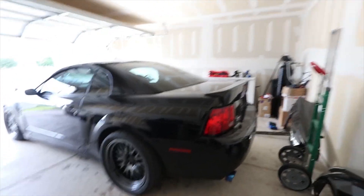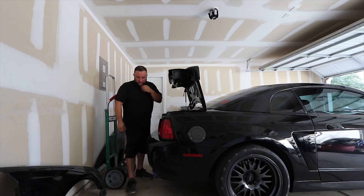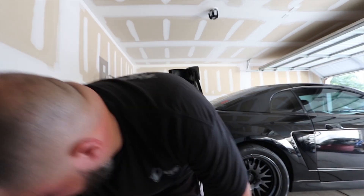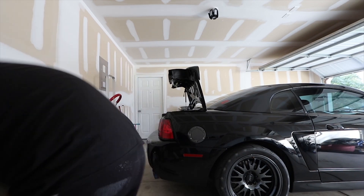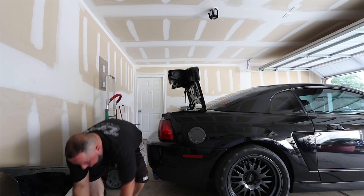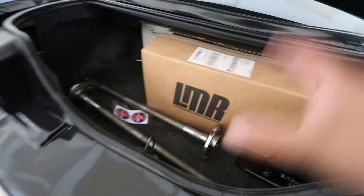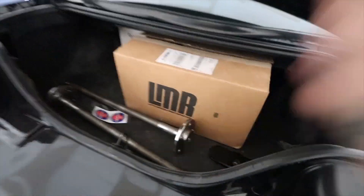We're going to go ahead and waste no time, load the parts in, because we have to be up at 1 in the morning. Alright, we have everything loaded up — the axles, the bearings, the gears, everything loaded up. So I'll see you in the morning.